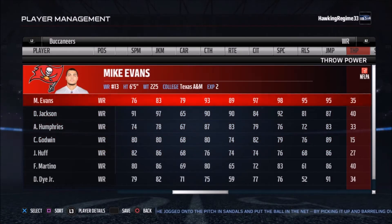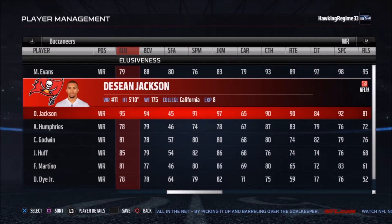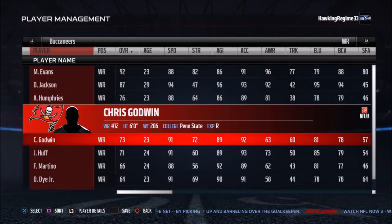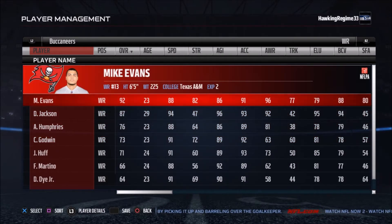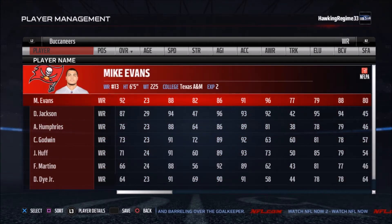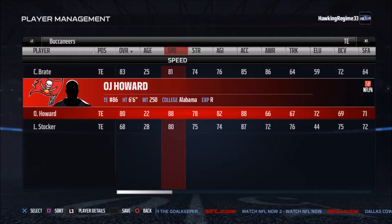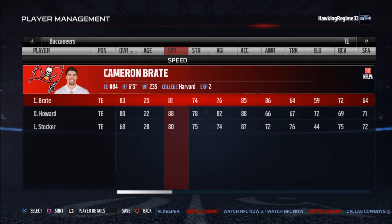You add Deshaun Jackson for some speed, and you've got Chris Godwin, Josh Huff, Martino, and Dye Jr. as options behind them. Those three — Evans, Jackson, and Humphries — are really solid options for Jameis Winston at any point in the game. Mike Evans was so overutilized in terms of pure targets — 173 targets last year is incredible. It'll be good to get another guy who can consistently play, because Vincent Jackson only played five games and just wasn't the factor they thought he'd be.